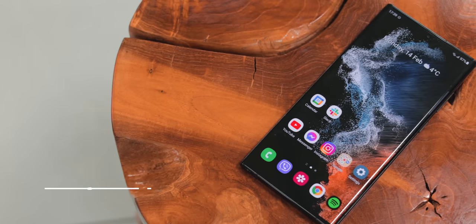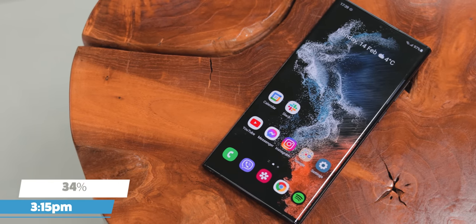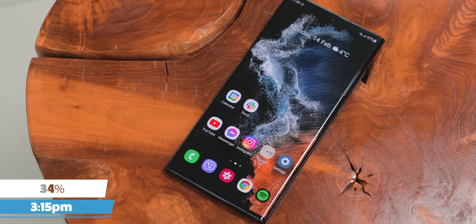With my battery draining really quickly, I had to check up on it — the clock showed 3:15 p.m. and I only had 34% battery left, so it was time to head back home.